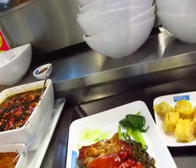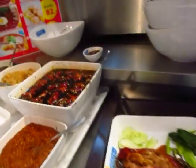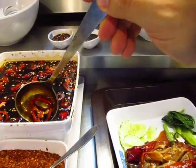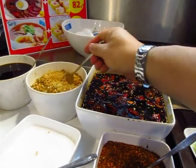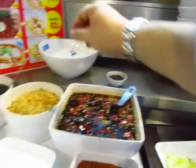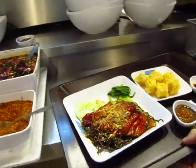That was 40 baht plus 42 baht, so 82 baht total for all that — about $2.66. This is the sauce — the sour one for the dim sum, kind of vinegary. Now to find a place to eat.